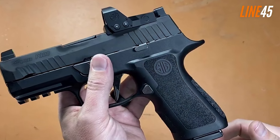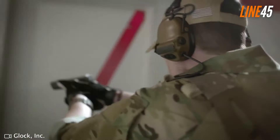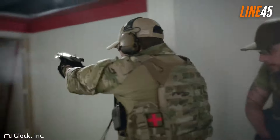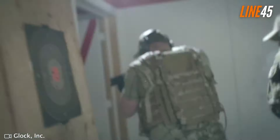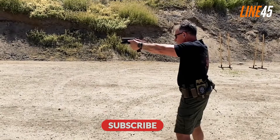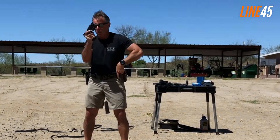I've rated these guns based on their overall performance and reputation. These are weapons you can rely on for duty or carry purposes. Before we get underway, please remember to hit the like and subscribe buttons — these simple clicks help the channel immensely.